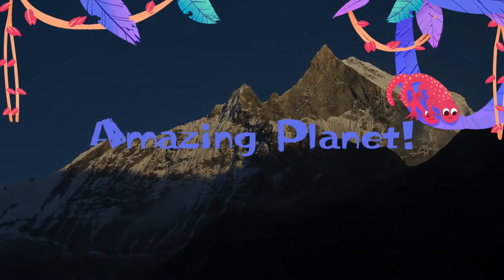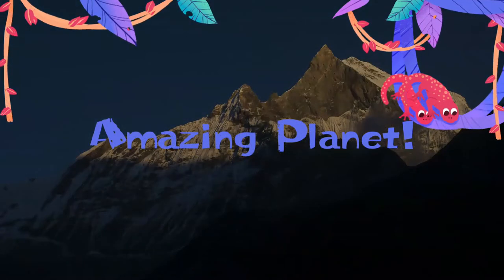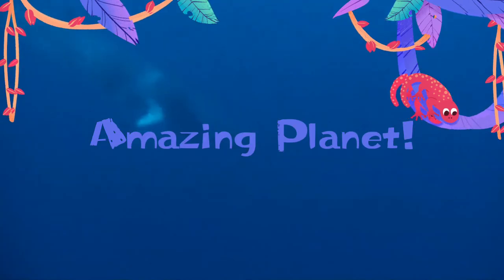Welcome to Animal World. I am excited to see you here, and will be happy if you can spend a moment to subscribe.